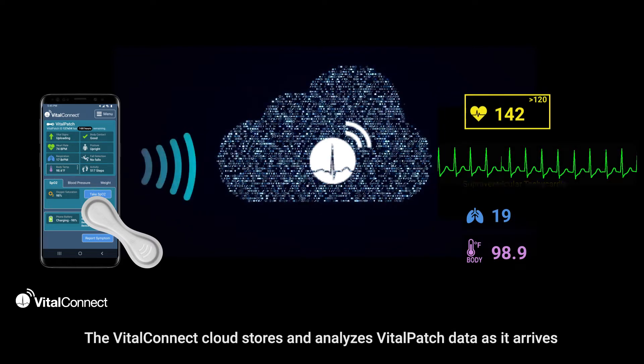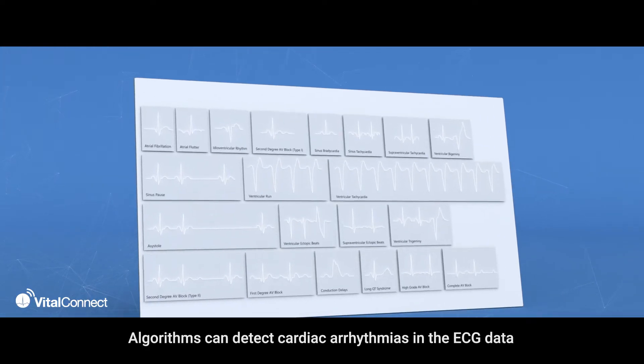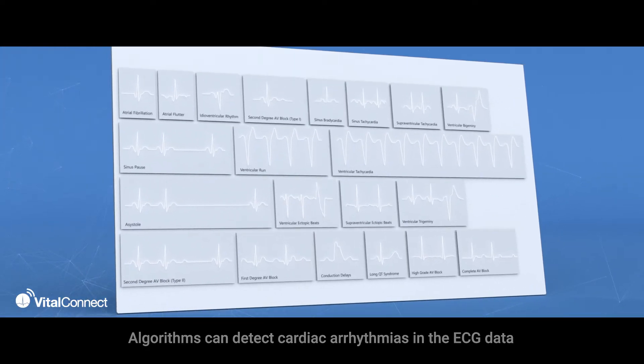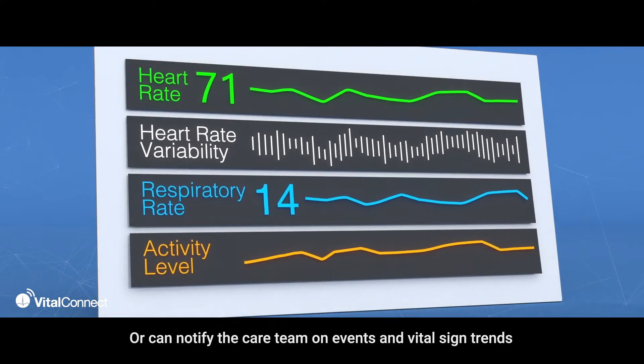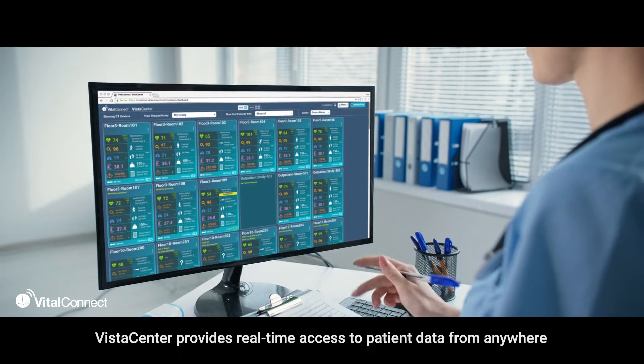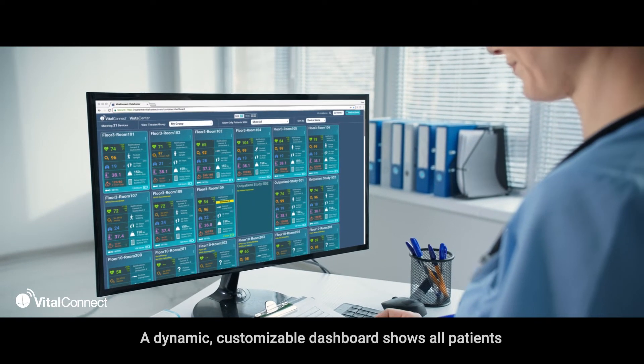The Vital Connect Cloud stores and analyzes Vital Patch data as it arrives. Algorithms can detect cardiac arrhythmias in the ECG data, or can notify the care team on events and vital sign trends.